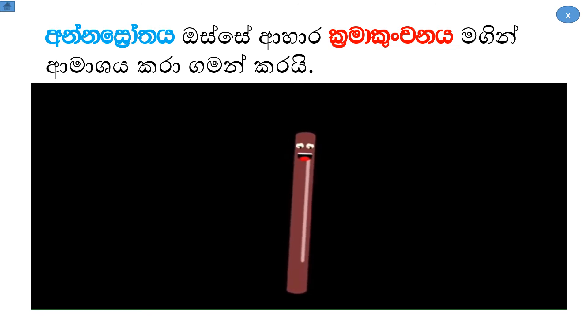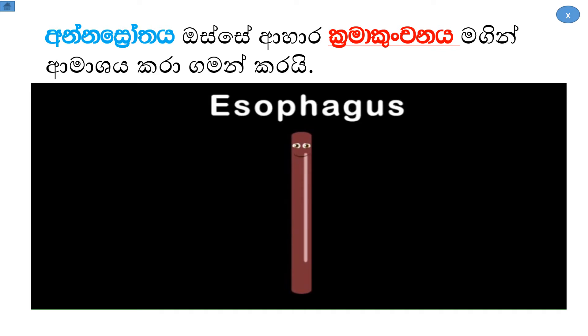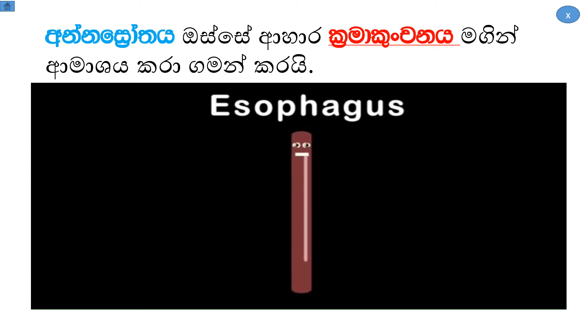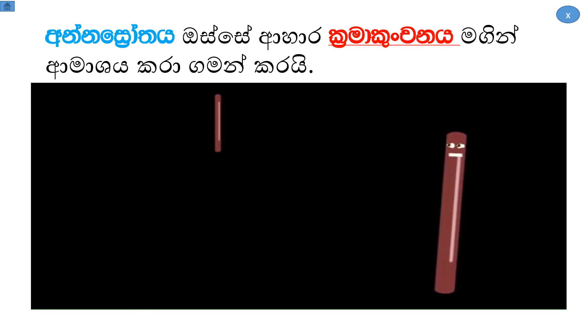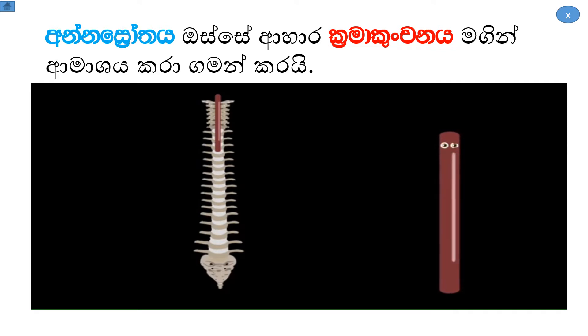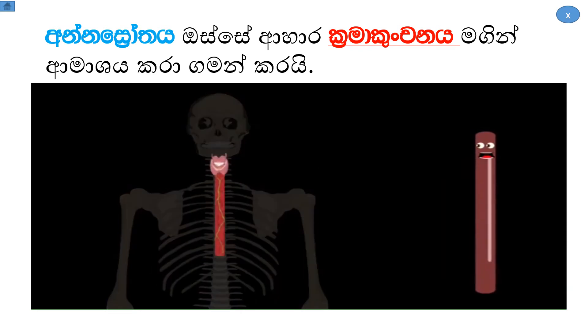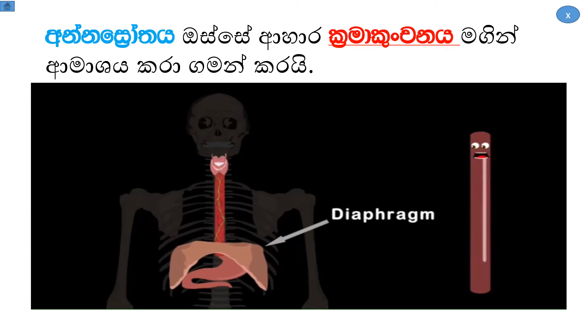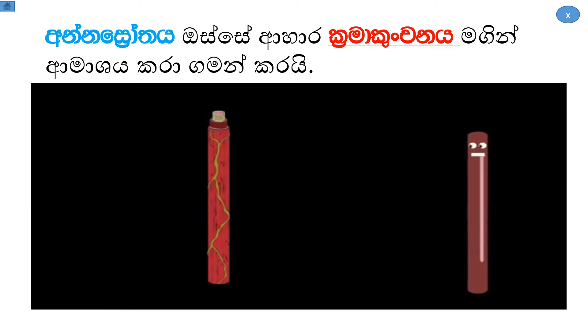I am your esophagus, attached to the back of your trachea. I bring your food down to the stomach. I live in front of your spinal column, right beyond the trachea. I connect the throat to the stomach, and before I reach your stomach I pass through your diaphragm.